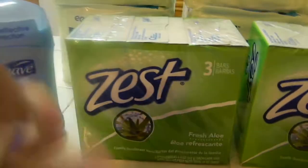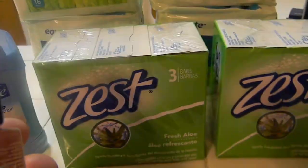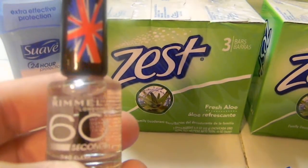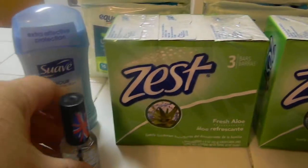Rimmel - I got a Rimmel 60 Seconds, so I guess it dries in 60 seconds. I got the clear, and this was $1.50, so I had a dollar off, making it $0.50.